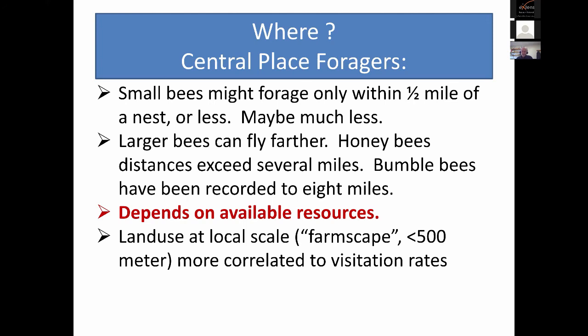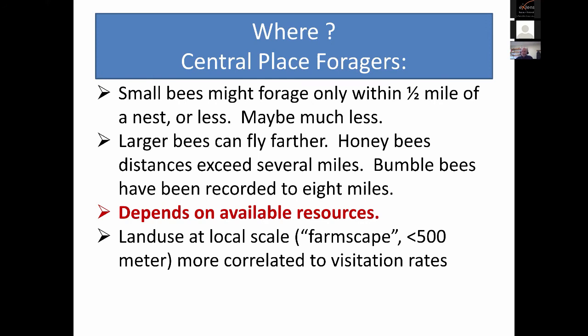More recent statistical evaluations of land use show that high-quality land use at the local scale — the farmscape scale, roughly less than 500 meters — has been more correlated to rates of visitation on crops than measures farther out. I find that encouraging because it suggests that what you do on your farmscape can help conserve the bees in that area.